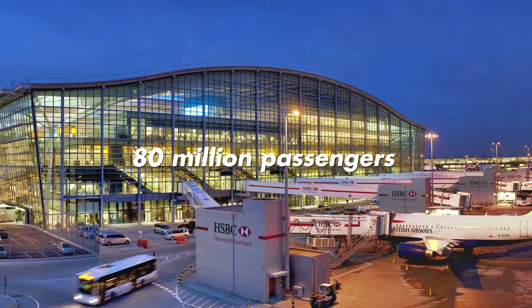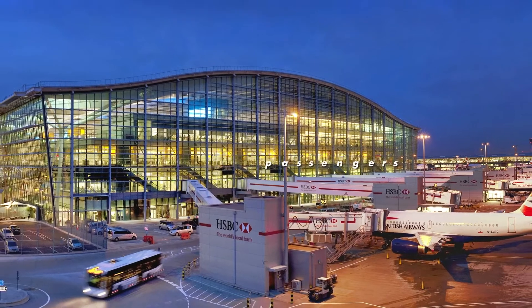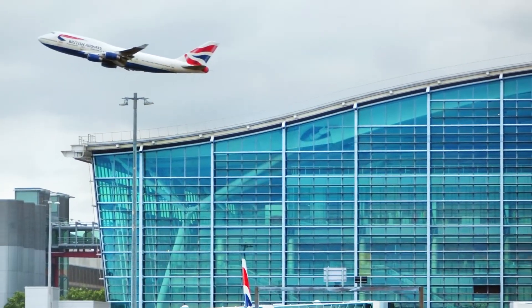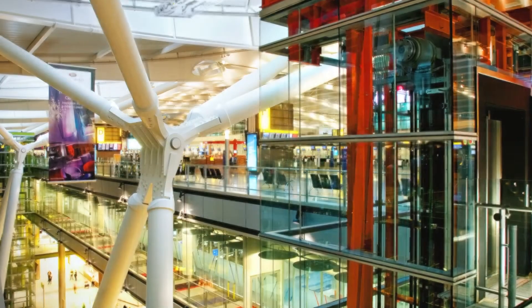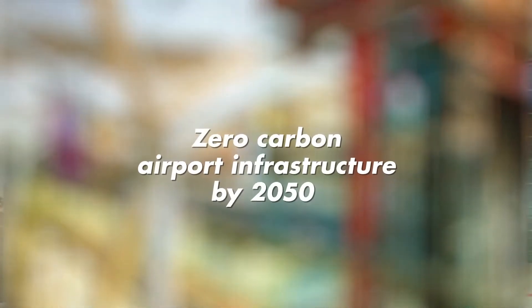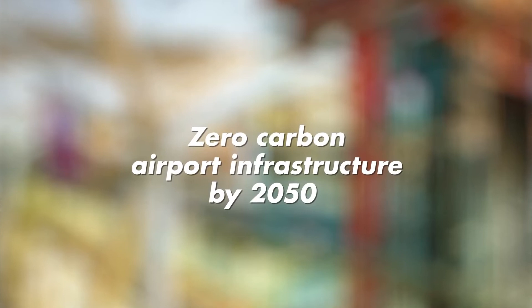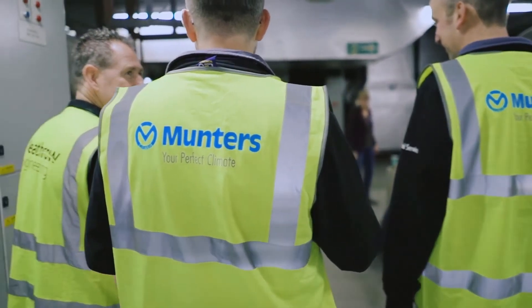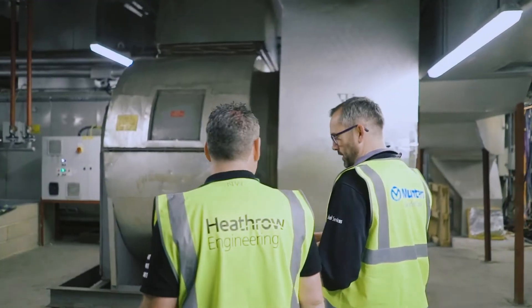With more than 80 million passengers in 2018, Heathrow Airport serves more passengers than any other airport in Europe. One of Heathrow's goals is to operate a zero-carbon airport infrastructure by 2050. Such an ambitious goal for reducing carbon impact calls for serious energy-saving initiatives.